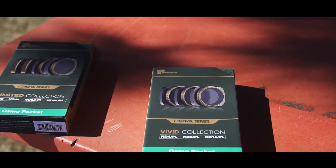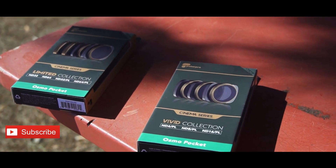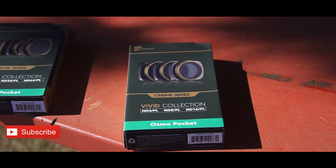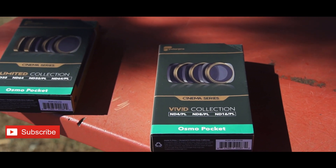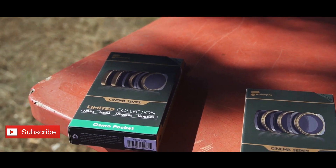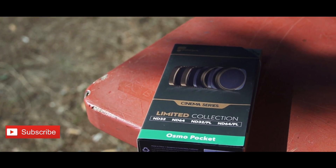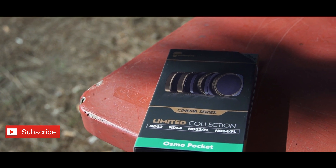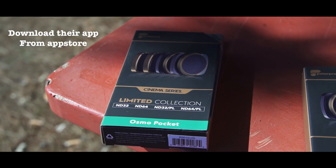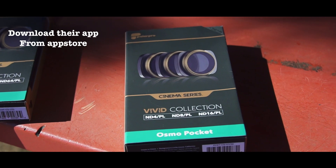For this purpose we are using the PolarPro Limited Edition and the Vivid Collection. The cinema series or Vivid Collection has got an ND4, ND8, ND16, and a PL polarizer. On the other hand, the Limited Collection has a lot of punch - it has an ND32/64, an ND32 PL, and an ND64 polarizer. So that's a very interesting series.